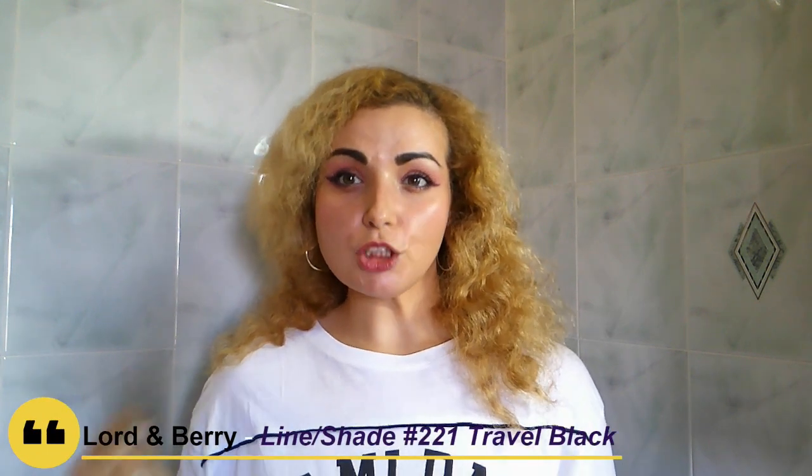The second product is this pencil from Lord & Berry. This is the first time I've used this brand and so far, so good — I found it really, really good, a good value for money. It's described as the first full-size product of this box, described as an "unnamed black casual eyeliner." But I'm sad to say, after some research, I found that if you turn it around, you'll see the color name is 221 Travel Black. It turns out this is a travel size — the brand calls it a "luxury travel size."